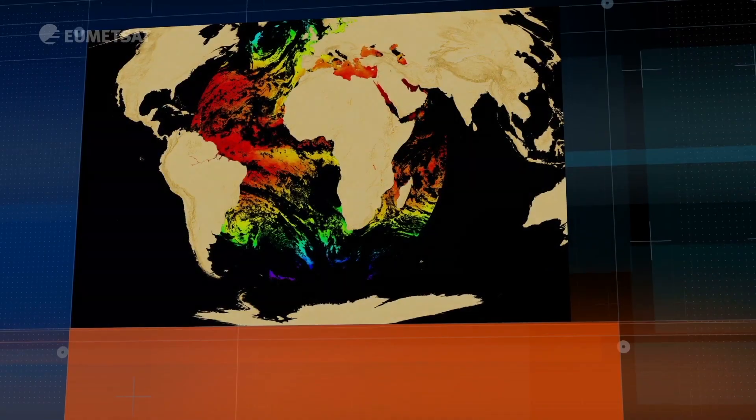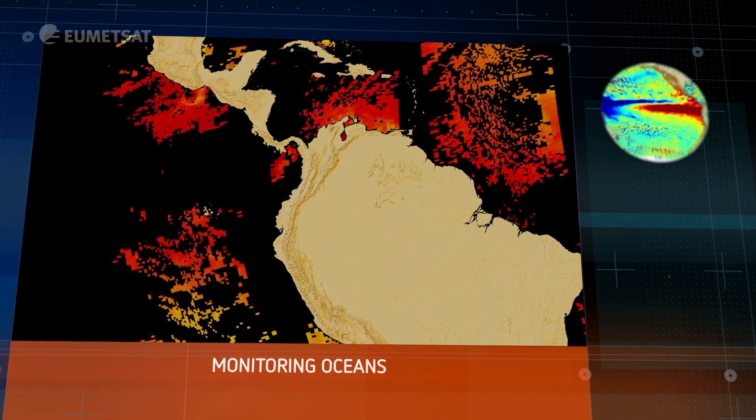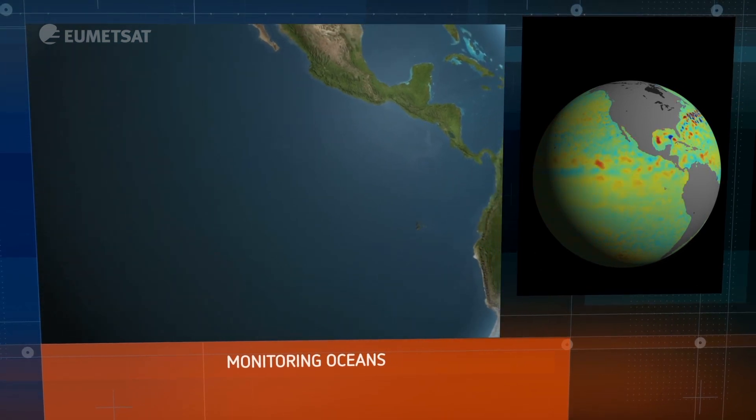The atmosphere system is in part driven by the oceans, and much of our data is used to monitor the health of the oceans. We keep a continual monitoring of the Earth's sea surface temperature and also measure the wave height.